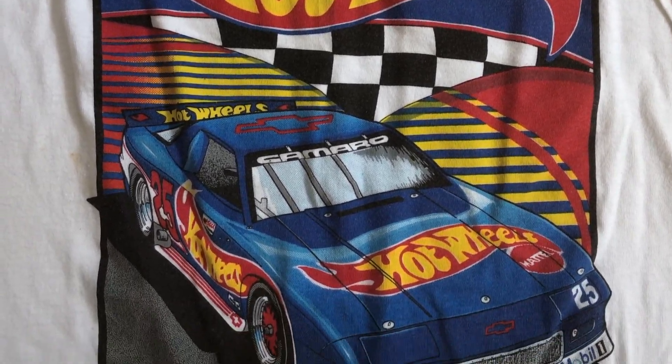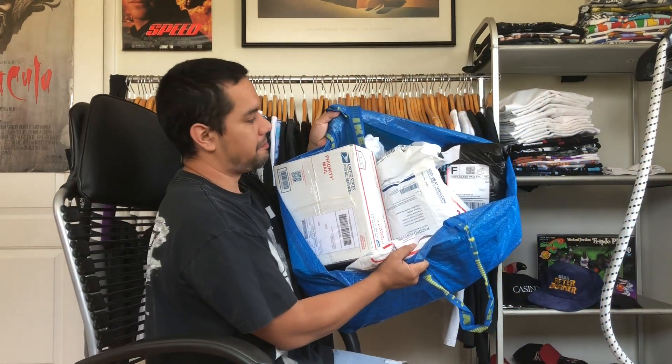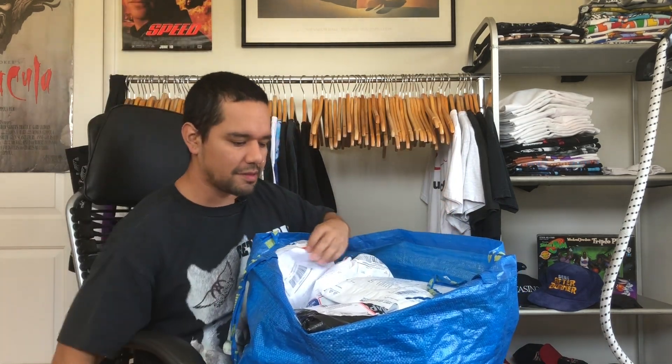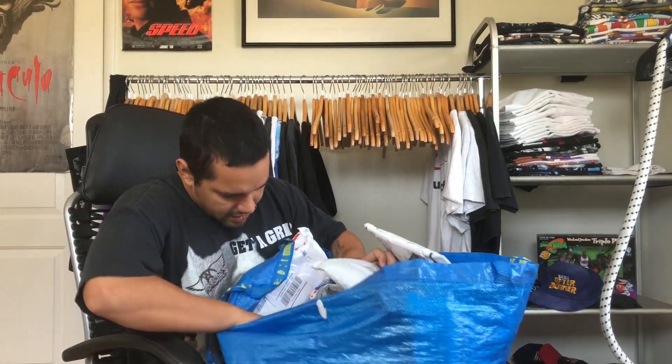So that's this box. I have more stuff to open but I'm gonna save some for next week's video. Actually, since I opened a box, let's do the other boxes too — let's just do a box day.